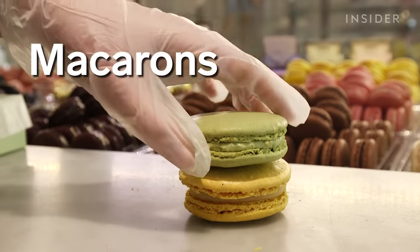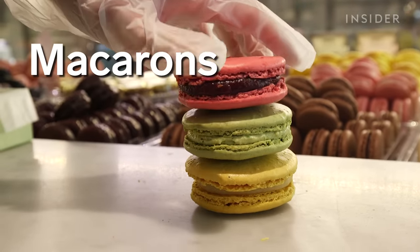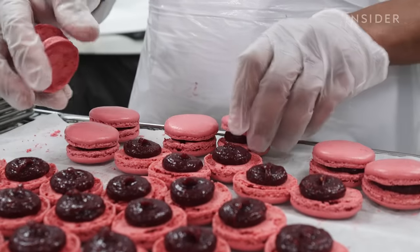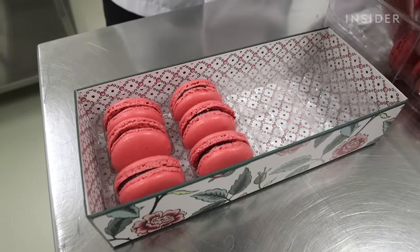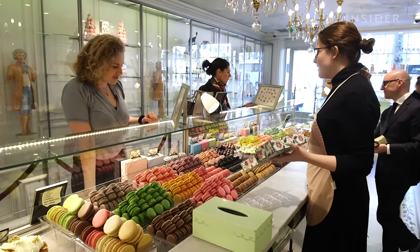Macarons are meringue-based cookie sandwiches that are usually held together by buttercream, ganache, or jam. The elegant treat is usually associated with France, but was likely brought over from Italy in the 16th century.